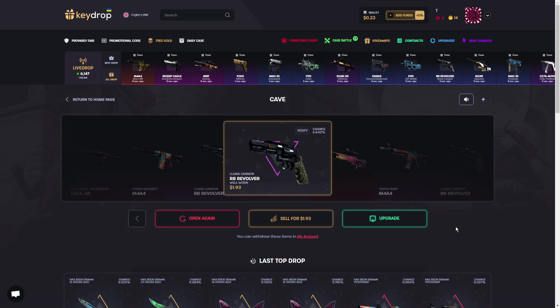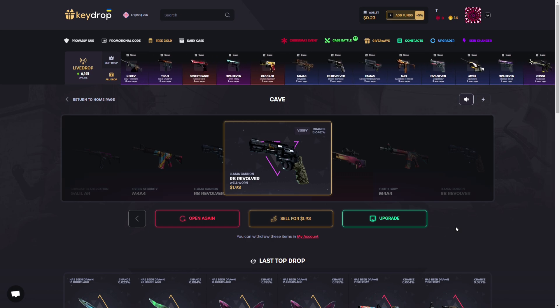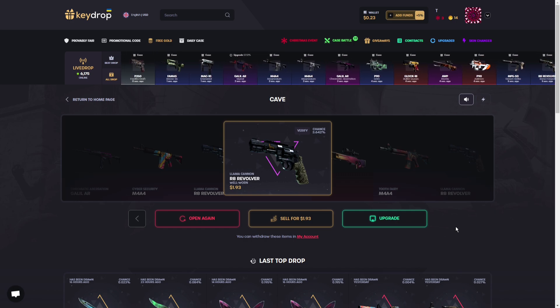That's it for today — I lost some big money. Make sure to use promo code '100b' to support me and get yourself a five percent bonus on every deposit. Use the code before every single deposit because it only lasts about five minutes. I hope you liked the video — comment, like, subscribe, and have a nice day!